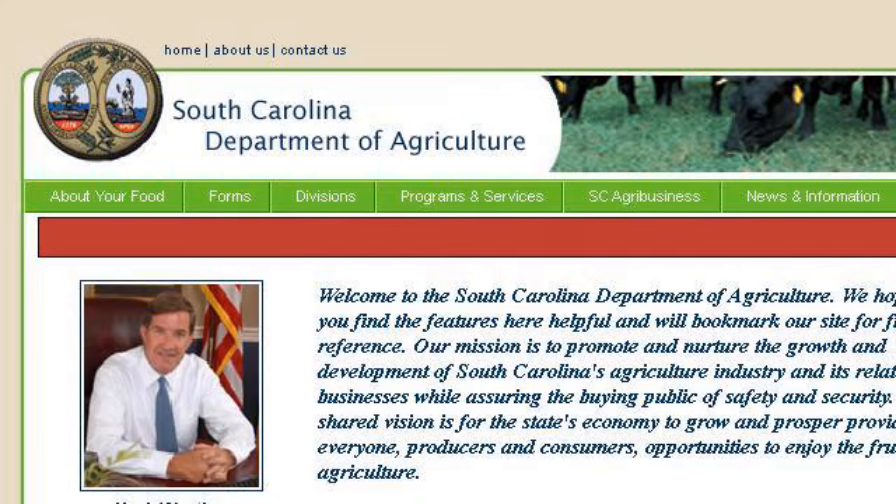The most helpful site to learn about a list of vegetables to plant in fall in South Carolina is agriculture.sc.gov. See the page titled South Carolina Department of Agriculture. This is the link.